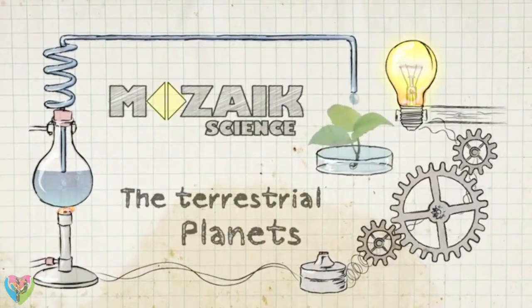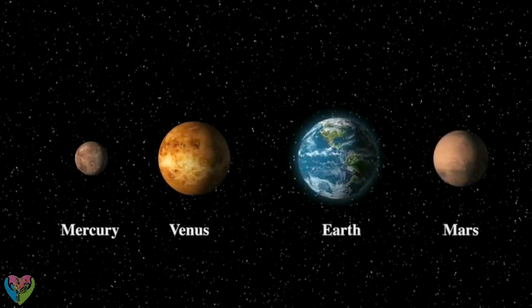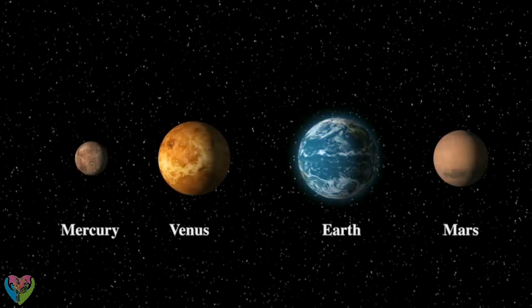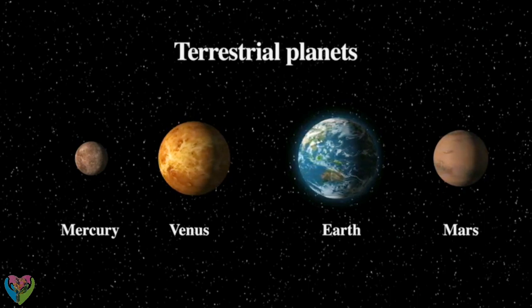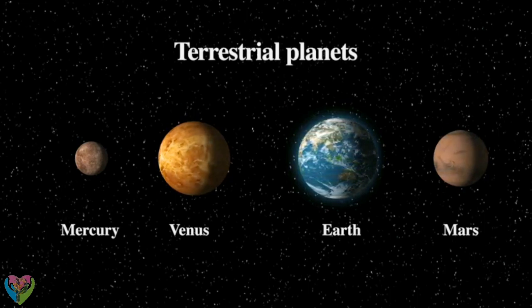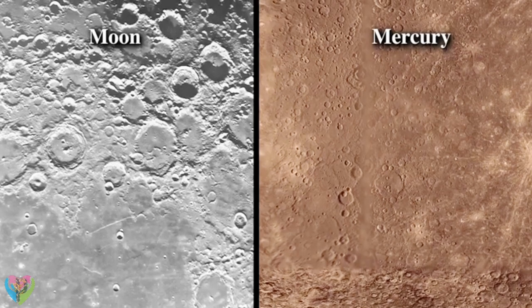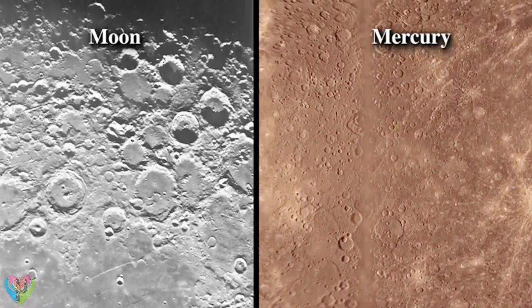The terrestrial planets. The planets closest to the Sun — Mercury, Venus, Earth, and Mars — have relatively small mass but high density. All of them have a solid crust and an atmosphere, either thin or dense. We call these rocky or terrestrial planets. Mercury is the innermost planet in the Solar System. It is rarely visible due to its proximity to the Sun. Its surface, with its impact craters and basins, is similar to the Moon's.